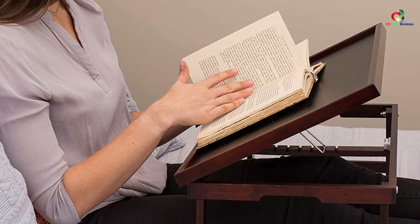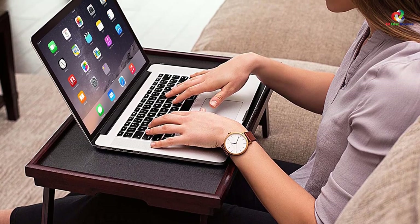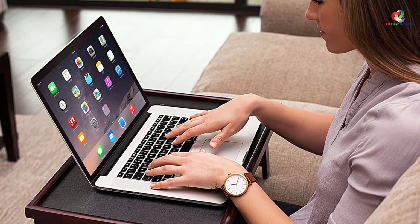This stand has ample space that can be used for writing, drawing, or reading — you can also take your meal or snack on it. You can easily collapse the stand for easy movement from one workplace to another.